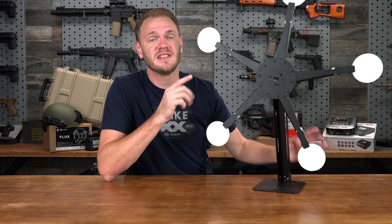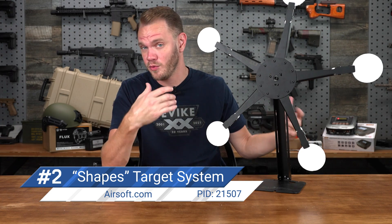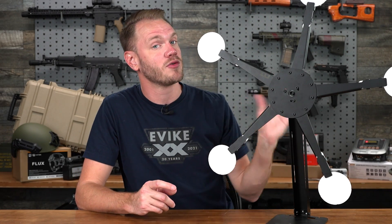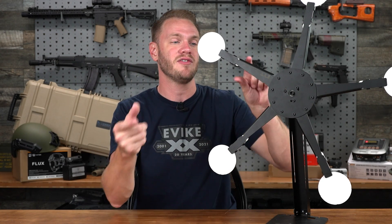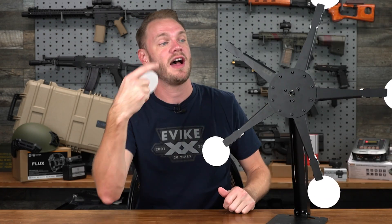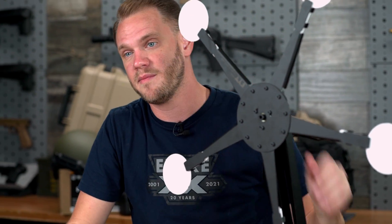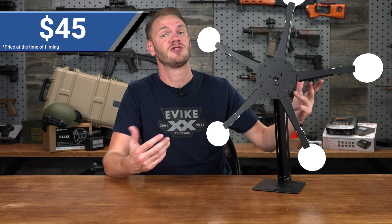Coming in at number two, this is the Airsoft.com Shapes Target System for Airsoft Training. At $45, it's a great buy because not only does it give you something really cool to shoot at, it's a lot of fun — this is a reactive target. This specific one is known as a Texas Star, but there are a wide variety of these systems available from Airsoft.com. Every time you shoot off one of these plates with your Airsoft gun, the target spins, so you have to strategically and quickly eliminate the other target paddles as it spins. At only 45 bucks, it's a great gift for any Airsofter looking to up their skillset or just have fun with friends.